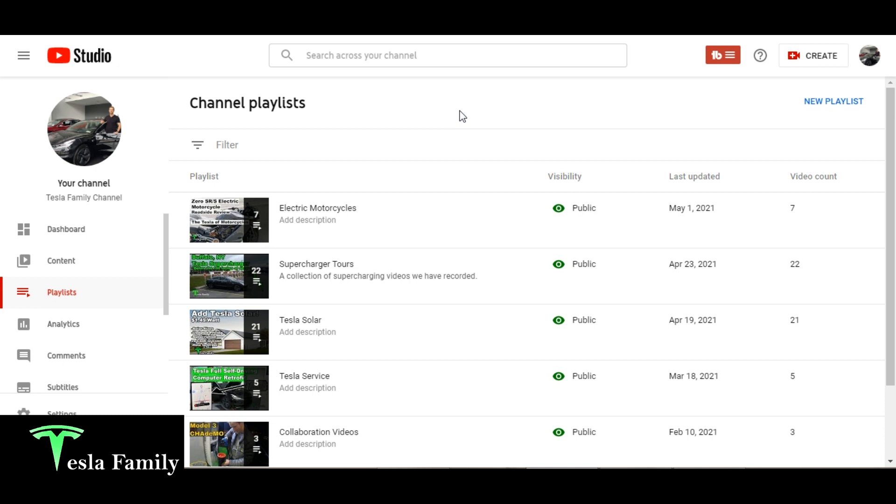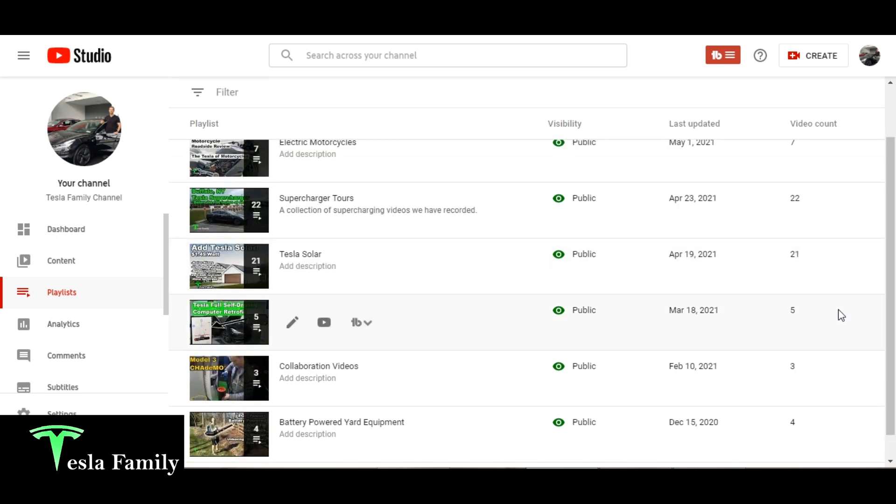I also wanted to share with you the number of playlists I have. I have a playlist for electric motorcycles, supercharger tours — every time I go to a supercharger, I try to make a video — Tesla Solar with 21 videos, five videos on Tesla Service so far, a couple of collaboration videos, and a few videos on battery-powered yard equipment.